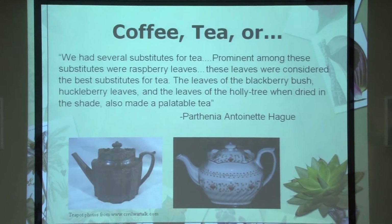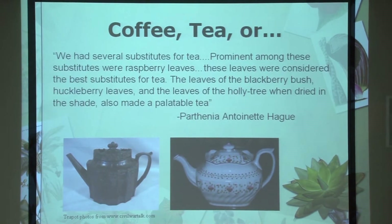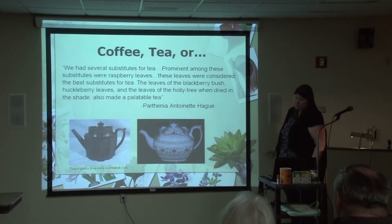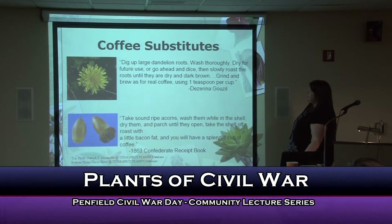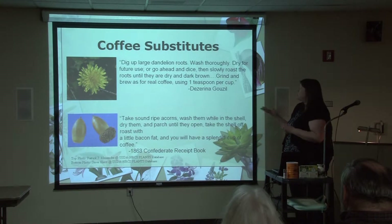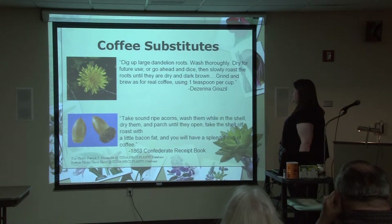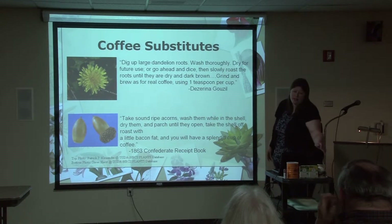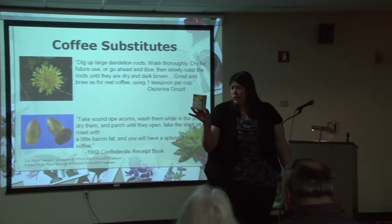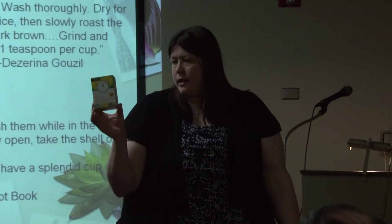This woman I quoted from a lot — partially because she has the most amazing name in the world: Parthenia Antoinette Haig. She's also quoted throughout the Mitchell book. A couple other coffee substitutes mentioned: dandelion roots. Digging up dandelions, wash thoroughly, then dry for future use. Dice and roast until they're dry and dark brown — very similar to how you process the chicory root. Grind and brew as for real coffee using one teaspoon per cup. That recipe actually came from the 1970s, not the Civil War, but it's along the same lines.